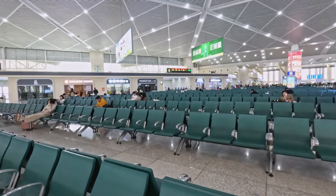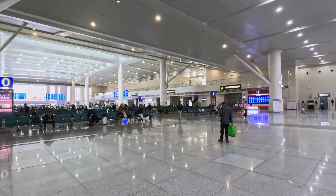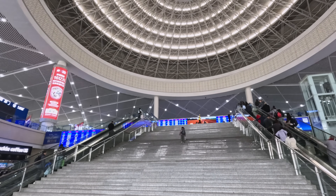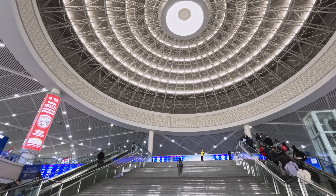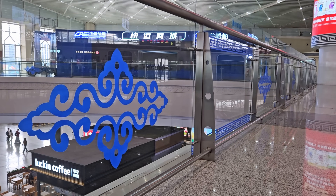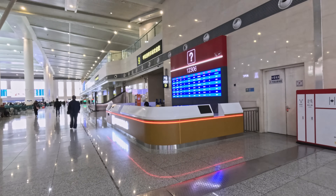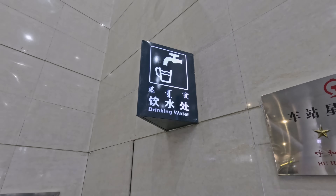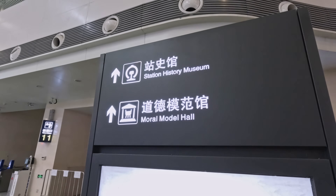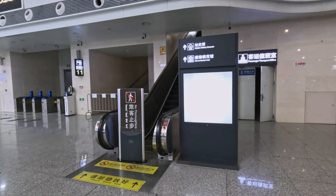A lot of people say that Chinese high-speed rail stations are very samey and characterless, but I disagree. Hohhot East features a large dome inspired by the Mongolian nomadic Ger tents, with many traditional patterns worked into the modern architecture. There's also a help point and a water refilling station, though unfortunately the station's museum and memorial hall were not open today.